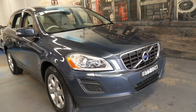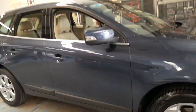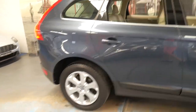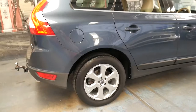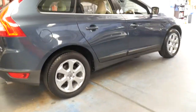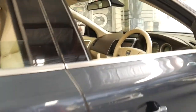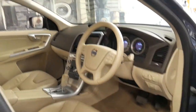Hi and welcome to the Old Timer Centre. My name is Philip Tarrant and I'm going to be talking to you about this 2010 Volvo XC60. It's a D5 and it's an all-wheel drive. It's got a tow bar and it's metallic blue in colour with cream leather interior, and it is an LE.